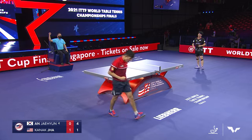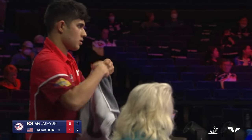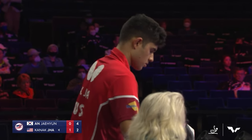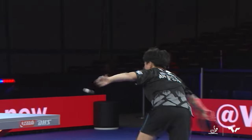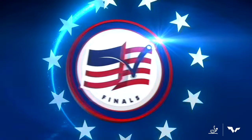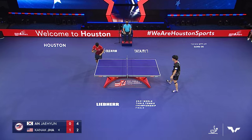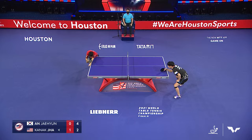Beautiful get there by Jha — he reacted to the deep serve. I don't think he expected it, but he reacted to it perfectly. To take it down the line when you're not expecting it just shows how good he is in the receive game. No way Ahn was getting that ball — right on the corner. You can tell by his reaction: he did not expect that shot. He's wondering how that happened.